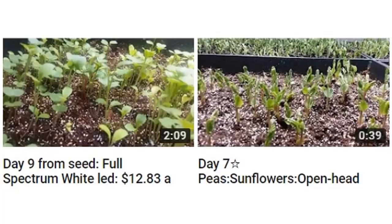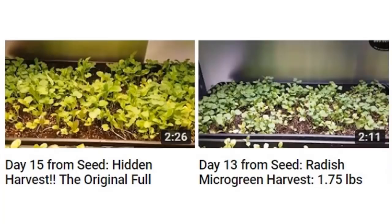Tell us about the project that you have going on. You have a live feed to your grow racks and you are bringing us daily updates on how fast the plants are growing compared to traditional red and blue spectrum LED light strips.